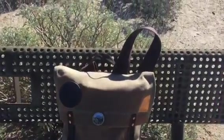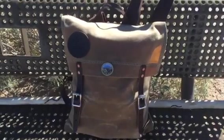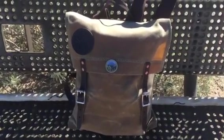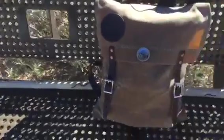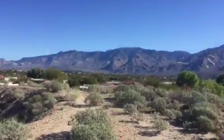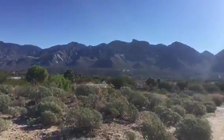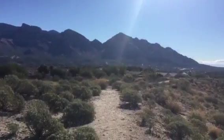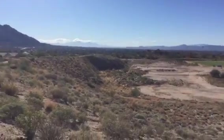Good morning. I'm on my regular hike up here in Oro Valley, carrying my Duluth Scout Pack and my walking stick. A gorgeous day in the 50s. See the beautiful Catalina Mountains back there? It's just gorgeous. You can see down to Tucson.